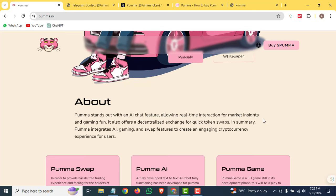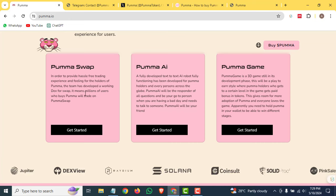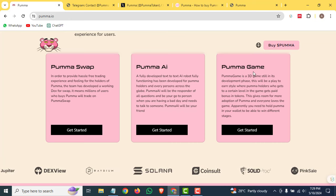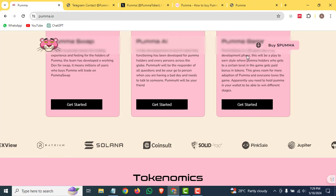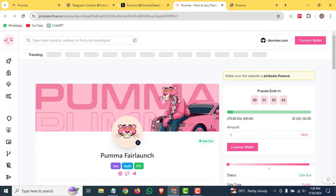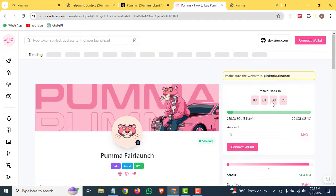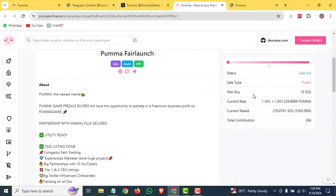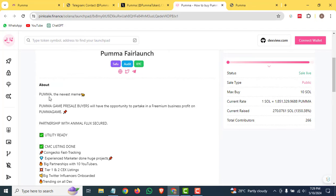You can check out that they offer the Puma Swap, Puma AI, and the Puma Game as well. For buying Puma, you have to open the pink seal. You can see their pink sale is live now and it will end in one day, 30 minutes, and 38 seconds. Right now they have collected 70 Solana and the minimum amount was 20.